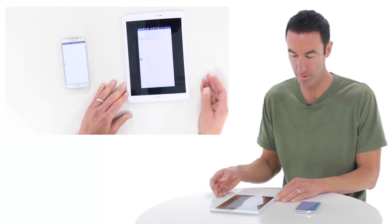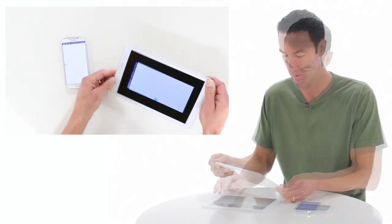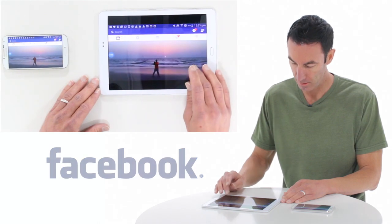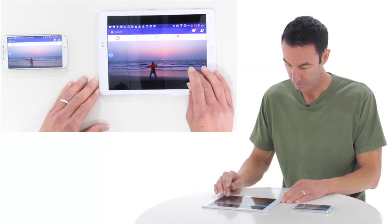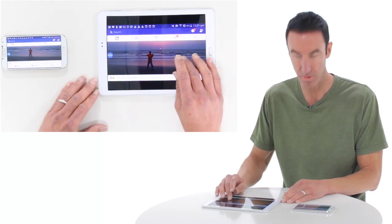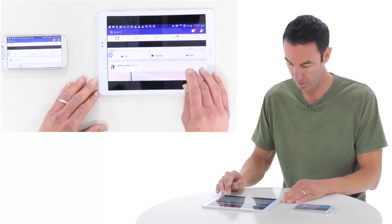I can jump into all my favorite apps like Facebook, so I can scroll through my feed today. Guy on the beach doing some yoga — it's great. I can see everything so clearly, so much better than on my phone.